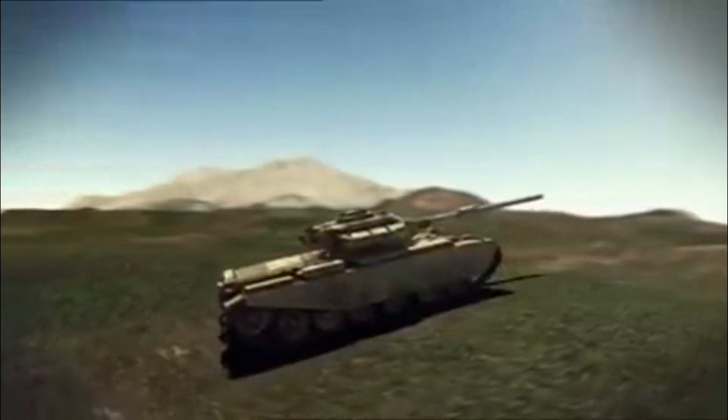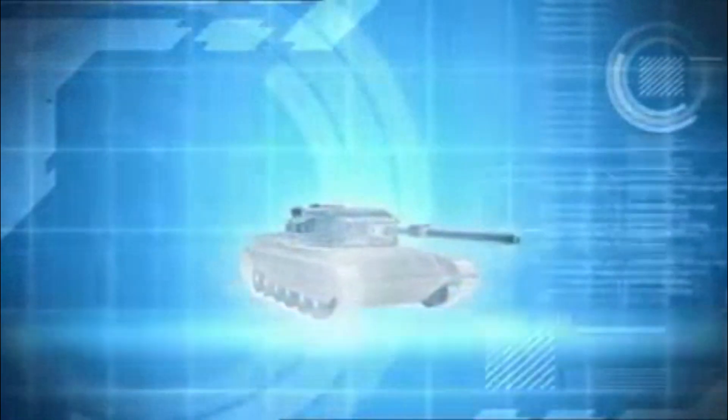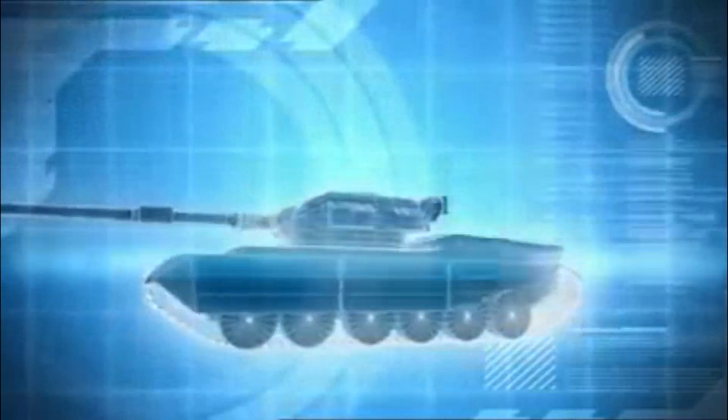For the Israelis, the tank of choice on the rocky terrain of the Golan is the Shot-Kal, an upgraded version of the Centurion main battle tank. It's protected by 152mm of frontal armor and equipped with a 105mm rifled cannon, accurate at ranges in excess of 3,600 meters. The Shot-Kal is a formidable opponent to the Syrians' T-55s.